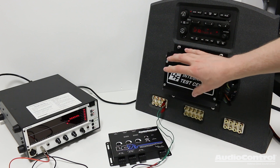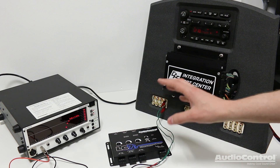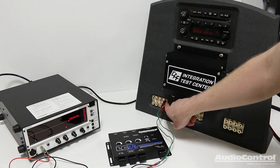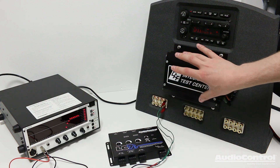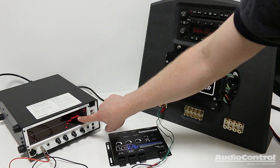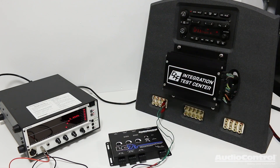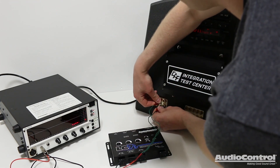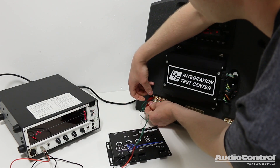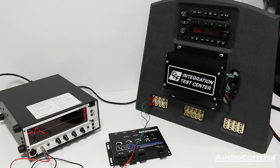This amplifier actually has 8 different channels, and some of these channels are what's called bandwidth limited. Right now I have an RTA connected to the outputs for the tweeter output from this amplifier. We know that a tweeter only plays the high range of frequencies, and as you can see on the RTA, we only have highs coming out. If we switch the leads to the next channel, you can see we have all of the mid-range frequencies. And on the last channel, this is actually the subwoofer channel — all we have is the subwoofer range frequencies.